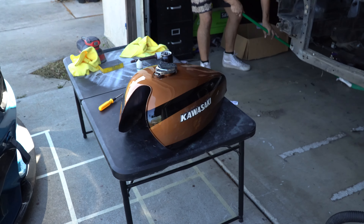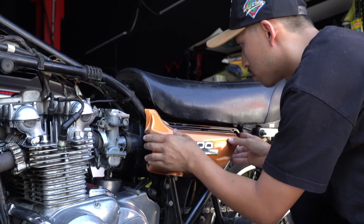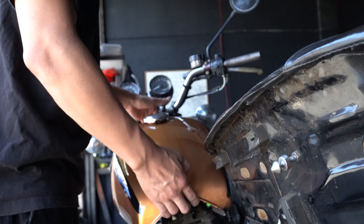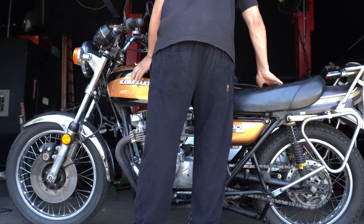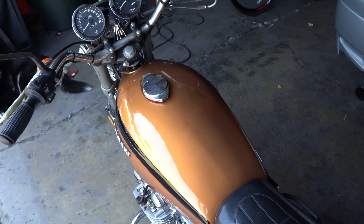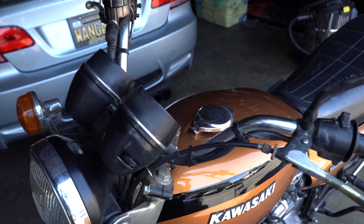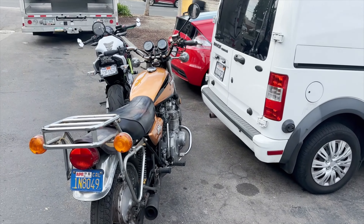Later tonight we're gonna head to the Fremont shop and throw this back onto the bike. That's it for today's video guys, hope you guys enjoyed it, I'll see you guys in the next one. Oh yeah, I forgot to show you guys - here's the Transit and the Kawasaki.